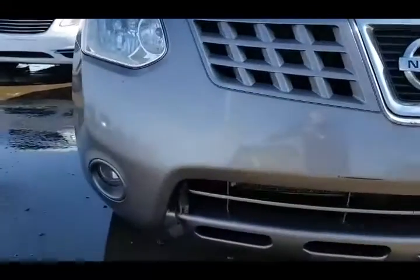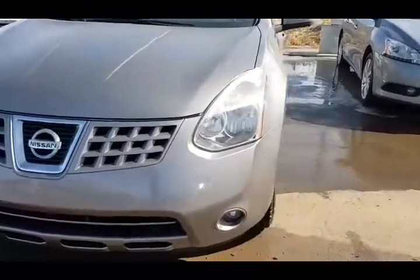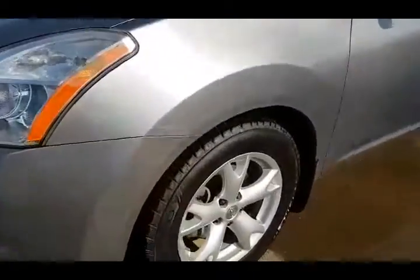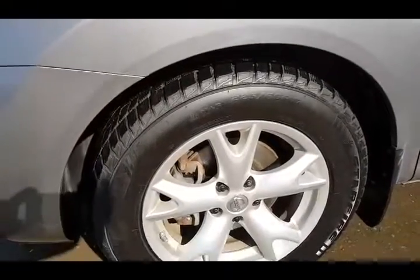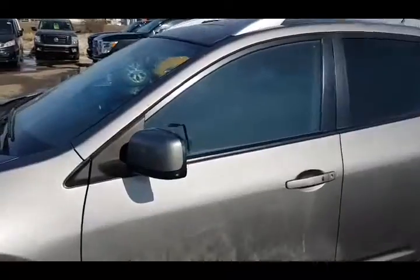We also pulled the block heater cord for you as well so that you're good and prepared for the winter that just won't go away. You also got lots of tread on these tires here — perfect for weather conditions. All-wheel drive helps with that as well.